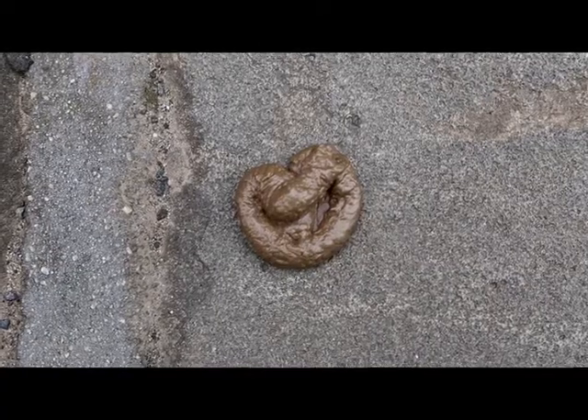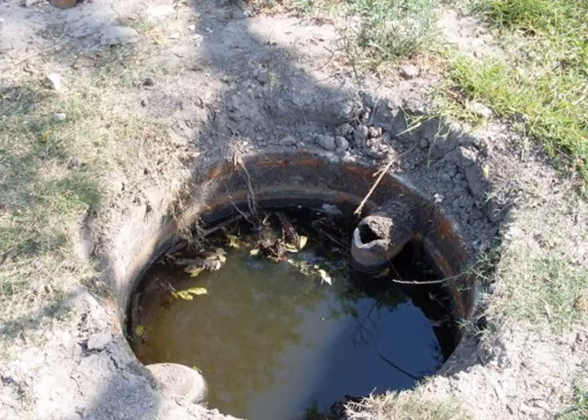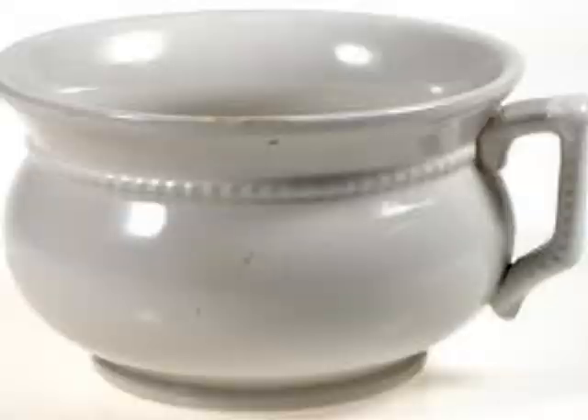Can you imagine a life without toilets? What did they use for toilets back then? Cesspits, dunny cans, chamber pots.